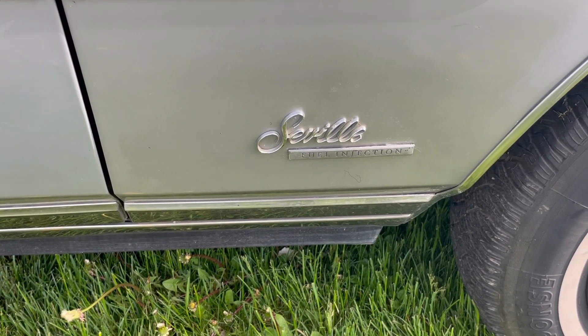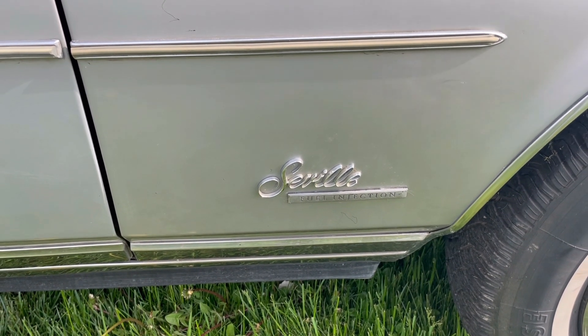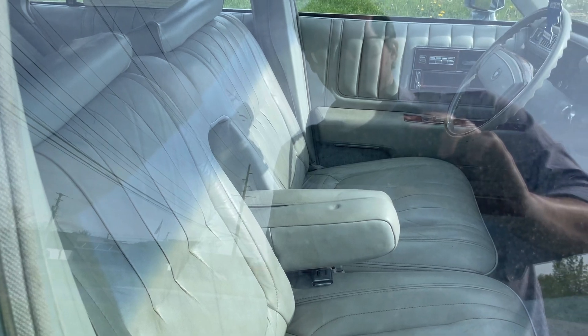You can see here it was also fuel injected — it had an Oldsmobile 350 cubic inch V8 under the hood making 180 horsepower. Although it was an Oldsmobile V8, Cadillac put its own exclusive multi-port fuel injection system on it that was not offered in any Oldsmobile.